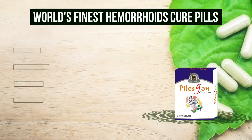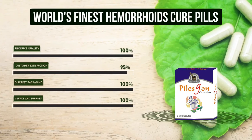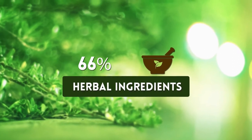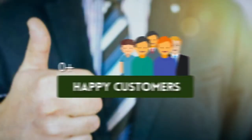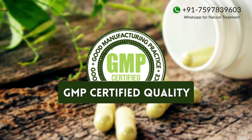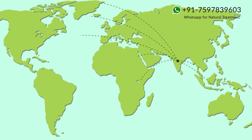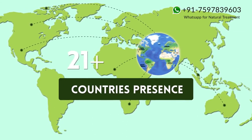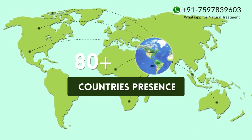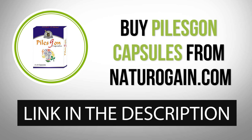World's Finest Hemorrhoids Cure Pills — 100% herbal ingredients, 100,000 plus happy customers, GMP certified quality, available in 80,000 plus countries. Buy Piles Gone capsules from NaturoGain.com — the product link is given in the video description.